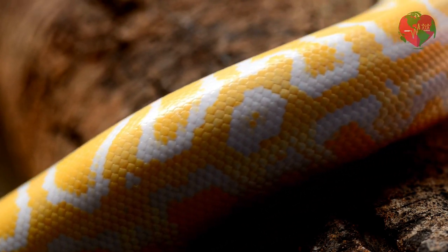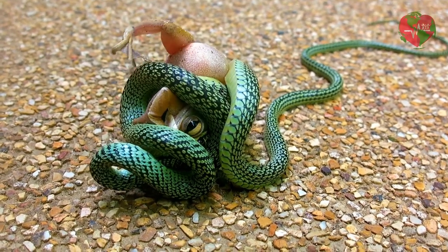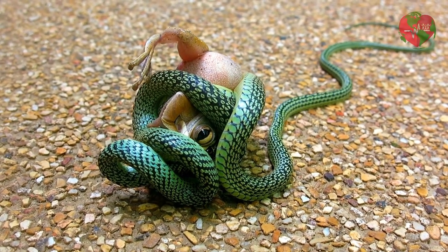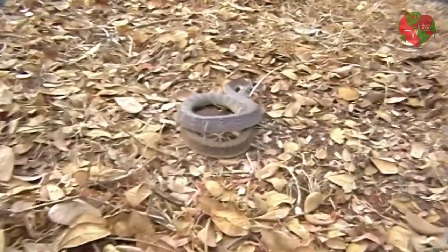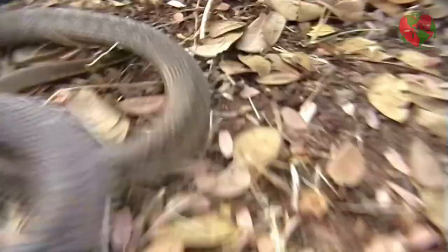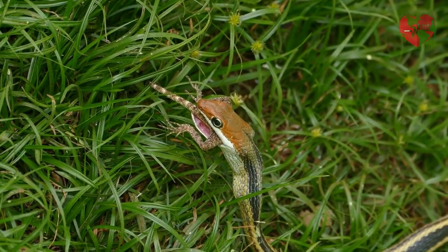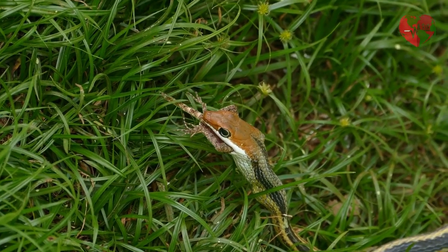Although many people fear snakes, they play important roles in nature as controllers of prey populations and agents of pollination. Furthermore, many species of snakes are endangered due to habitat loss and poaching. It is important not to approach or touch wild snakes, as they can be dangerous. If you find a snake, it's best to leave it alone and watch it from afar.